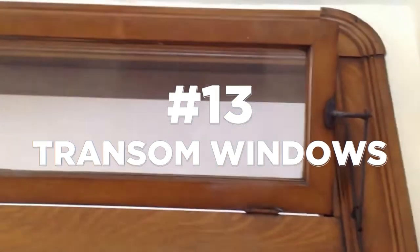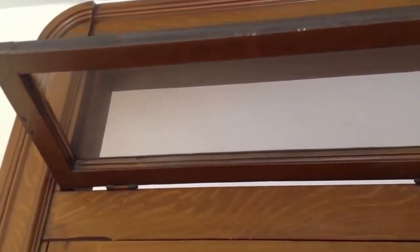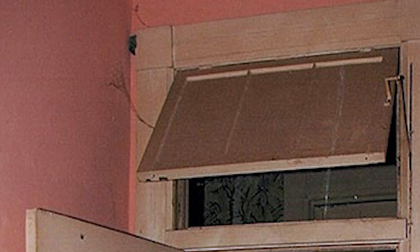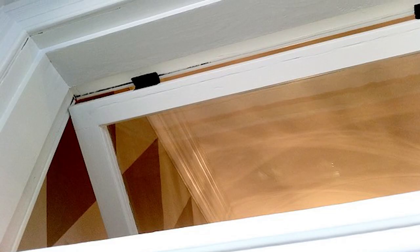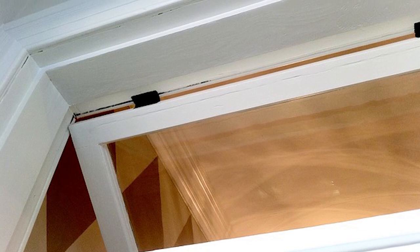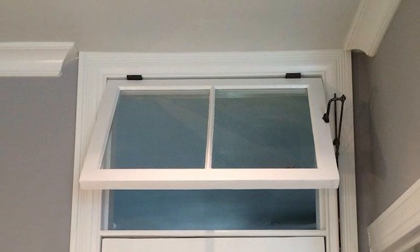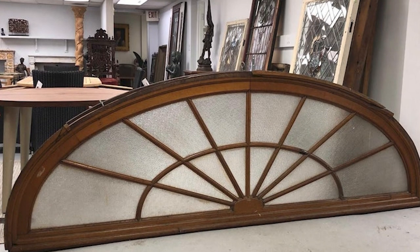At number 13, we have transom windows. These are small windows placed above doors or larger windows in homes. They were prevalent in architectural design during the 19th and early 20th centuries, commonly found in Victorian, Georgian, and colonial style houses. These windows served multiple purposes, including adding ventilation, allowing more natural light into rooms, and often acting as decorative elements. Their design varied from simple rectangular shapes to more ornate styles with decorative glass or intricate patterns.